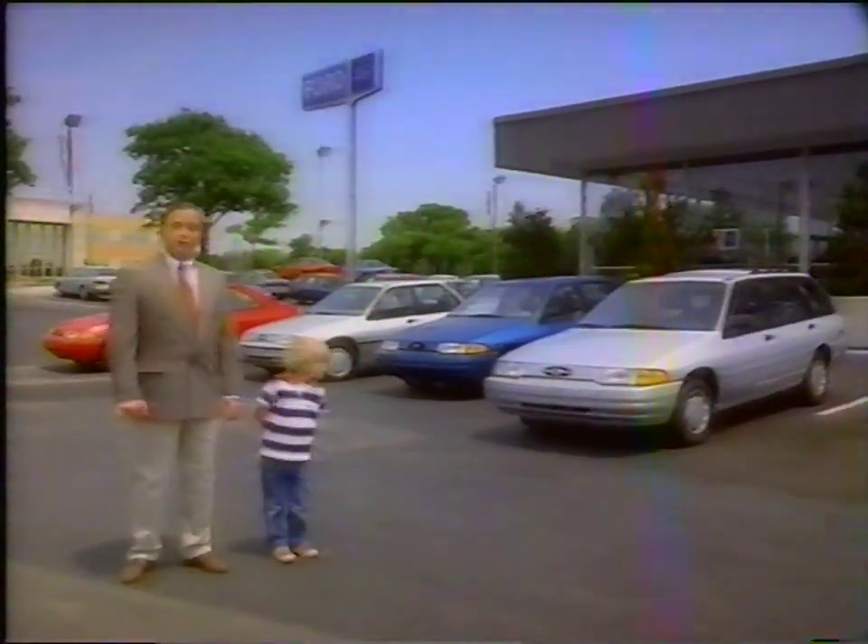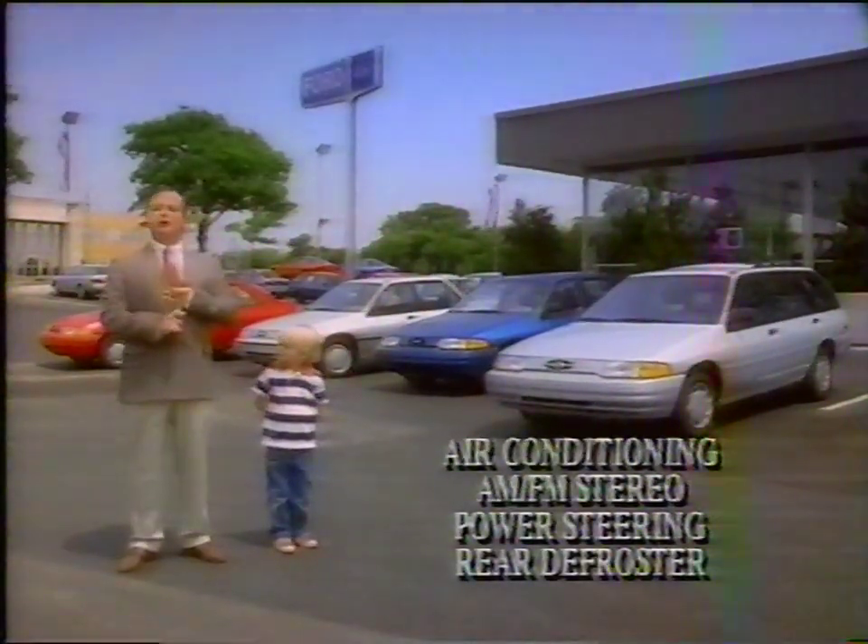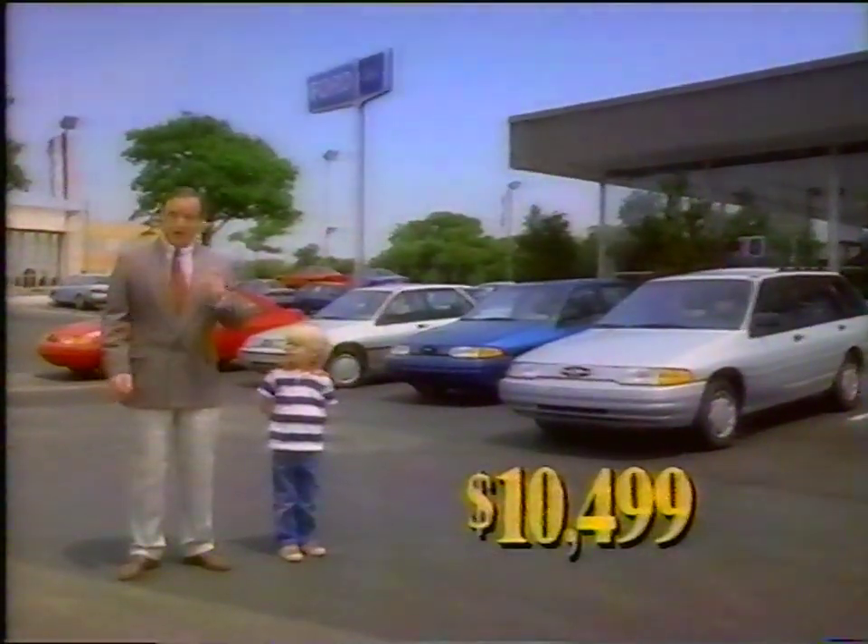Because the three-door, four-door, five-door, and wagon, with air, AM/FM stereo, and more, are all just one low price.